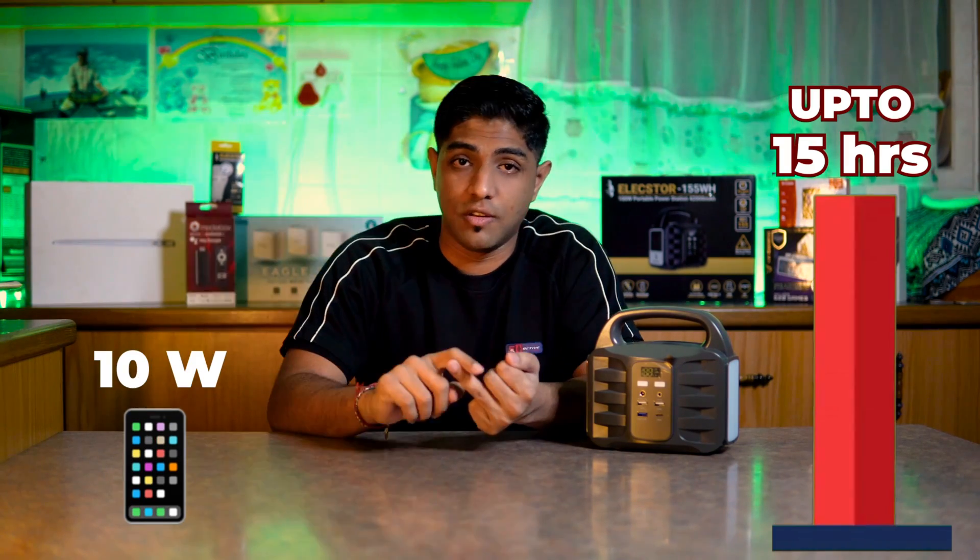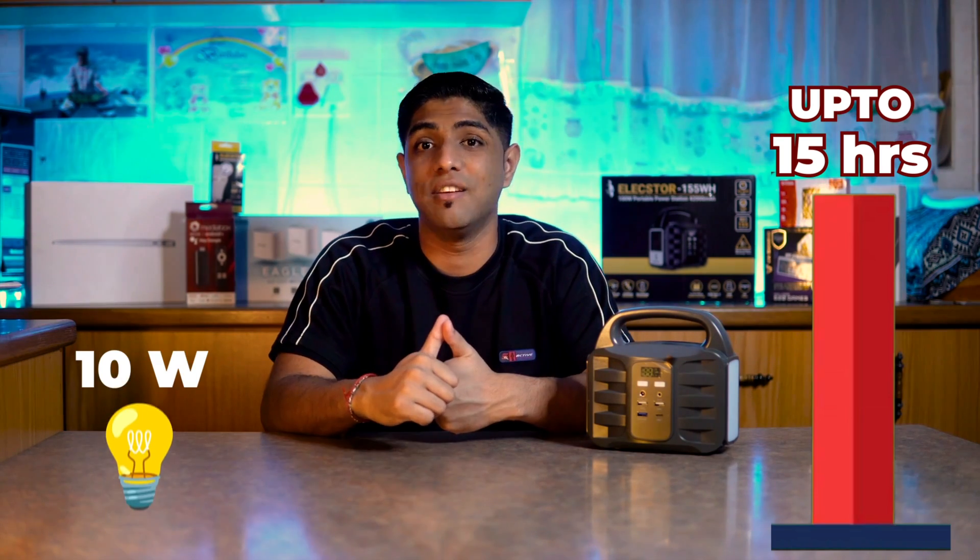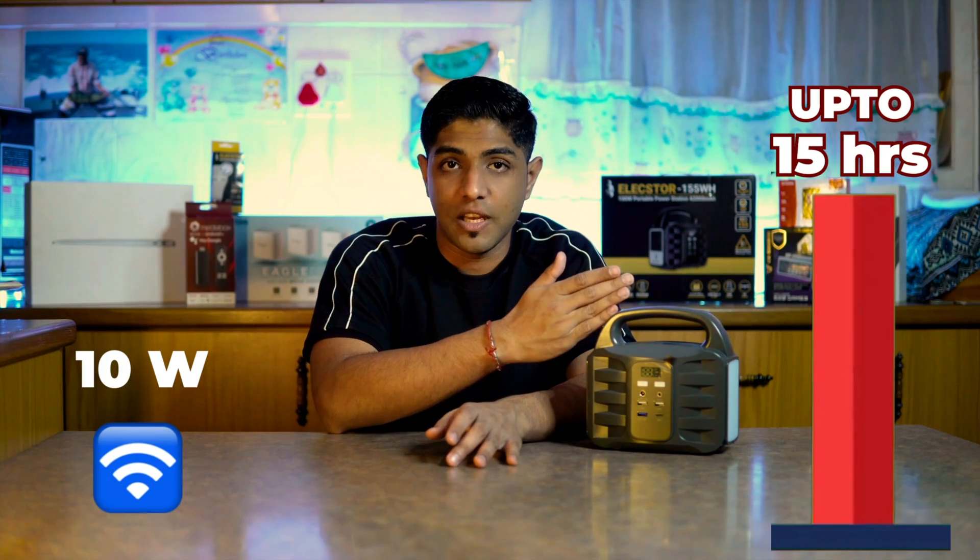Now let's talk about the estimated runtime for devices connected to the 100-watt unit. The manufacturer suggests a 100-watt smartphone can last up to 15 hours of charging. A 10-watt tablet can last 15 hours, as can a 10-watt LED floodlight. A fiber box or ONT and router running at 10 watts can last up to 15 hours, and CCTV cameras at 15 watts can last up to seven hours.